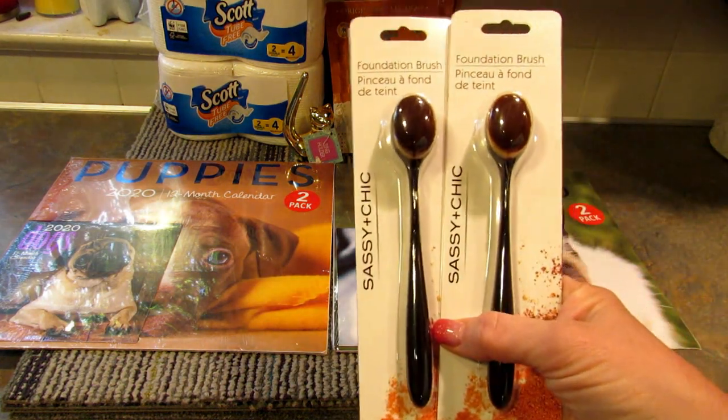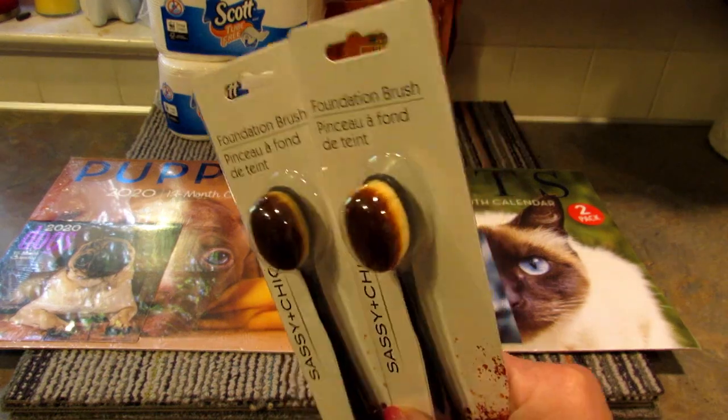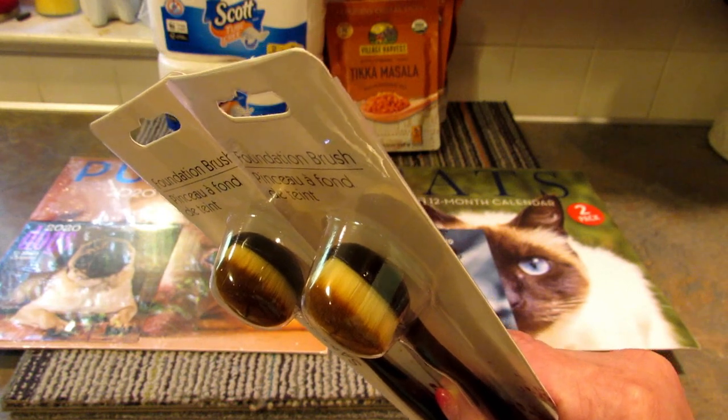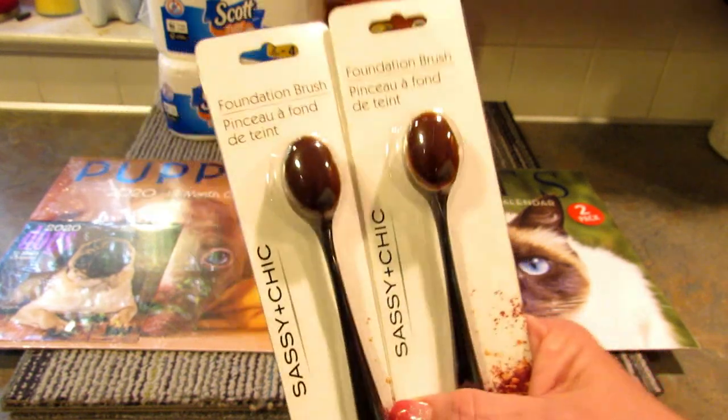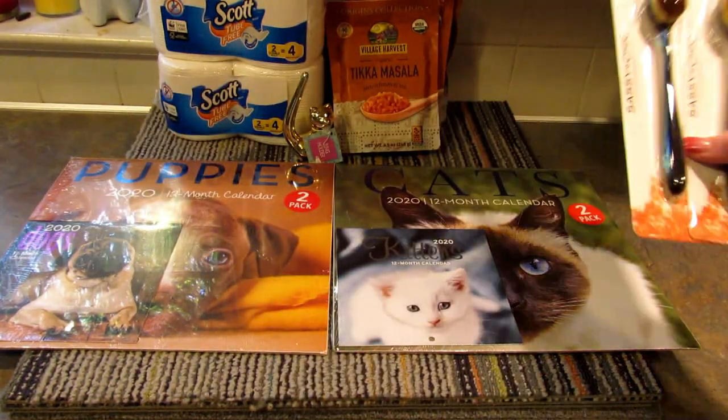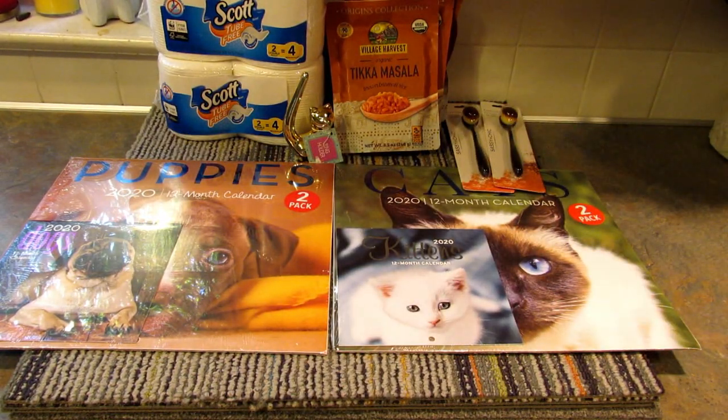Next I found these Sassy and Chic foundation brushes. They also had eyeshadow brushes and contouring brushes, but I just picked up two of the foundation brushes. I think they're pretty cool — let me know if you've tried those.